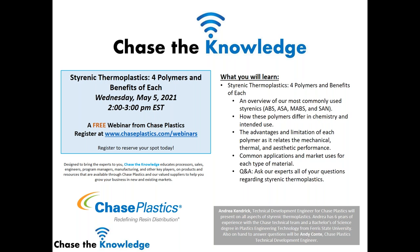In addition to our presenter Andrea Kendrick, who I'll introduce here in just a moment, we also have Andy Conti, technical development engineer, and Alan Arduini, vice president of sales, on hand to answer your questions today. If your question does not get answered right away, we will address it at the end of the webinar.